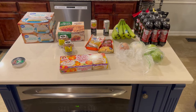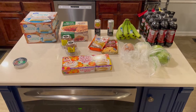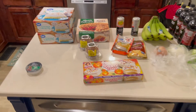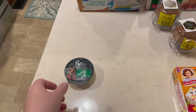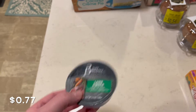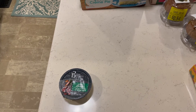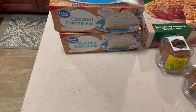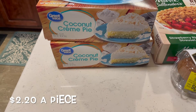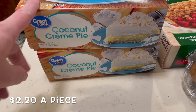We have a quick Walmart haul for you today — some clearance items that we found and just some other things we needed to pick up. First of all, we grabbed a Baba dinner, just so Oscar can have some wet food. He needs some wet food and Oscar loves his wet food.